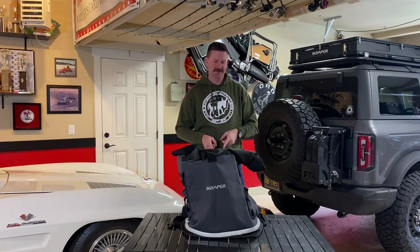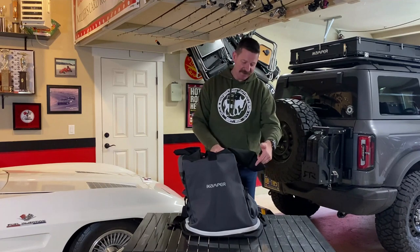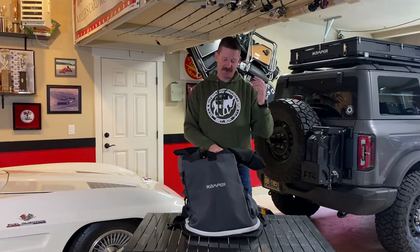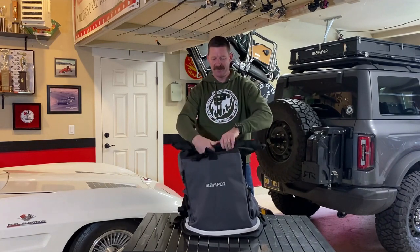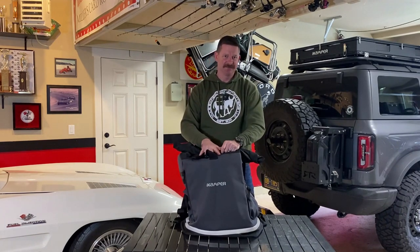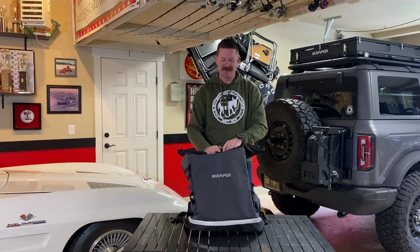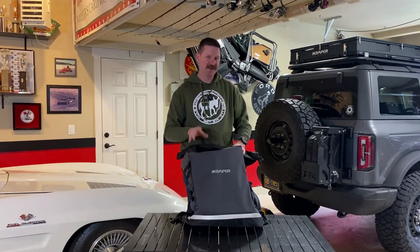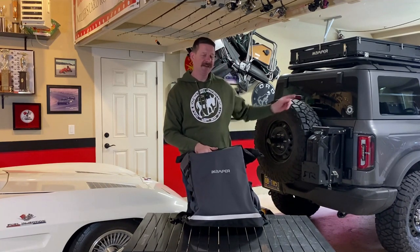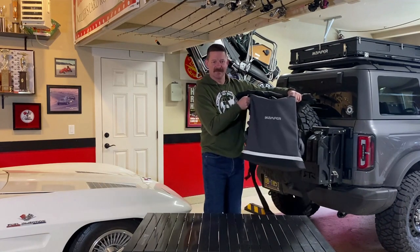Now that we've established what these bags are used for, let's talk about this one in particular. This one was about $100, which is not bad for a bag like this. It's made of polyester so you can wipe it off clean, and it's also water resistant, and it has the ability to roll the top down to keep it nice and compact. The one thing that caught my eye immediately was the color scheme — it's a two-tone gray, I believe called slate gray. My Bronco is black and carbonized gray, so it really matches the color of my Bronco.